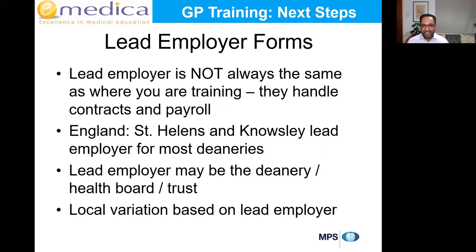You'll also receive lead employer forms. The lead employer handles your contracts and payroll — in England, St Helens and Knowsley is the lead employer for most deaneries. If you accepted a job in Leicester but get an email from St Helens, don't worry — you're not going there, they're just handling your contract and pay. In some cases the lead employer and deanery are the same place. It could be a deanery, health board, or trust depending on your area.